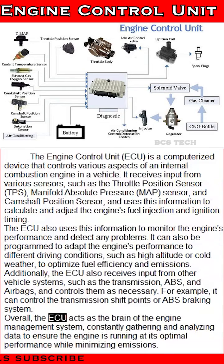Overall, the ECU acts as the brain of the engine management system, constantly gathering and analyzing data to ensure the engine is running at its optimal performance while minimizing emissions.